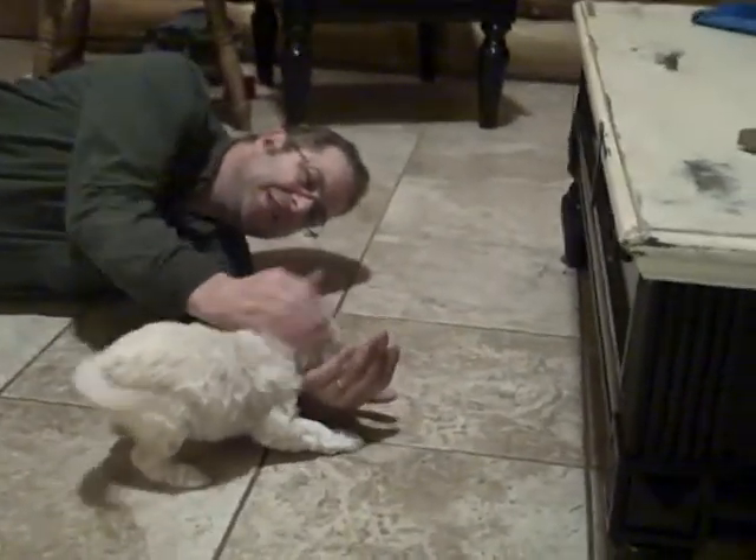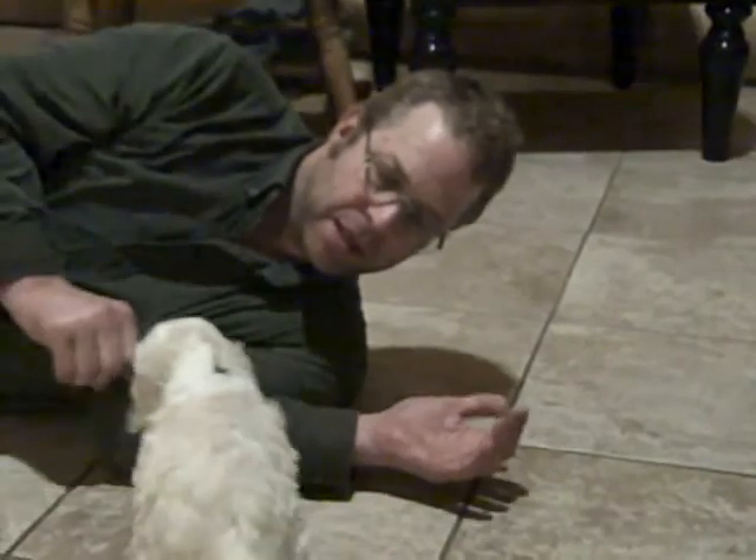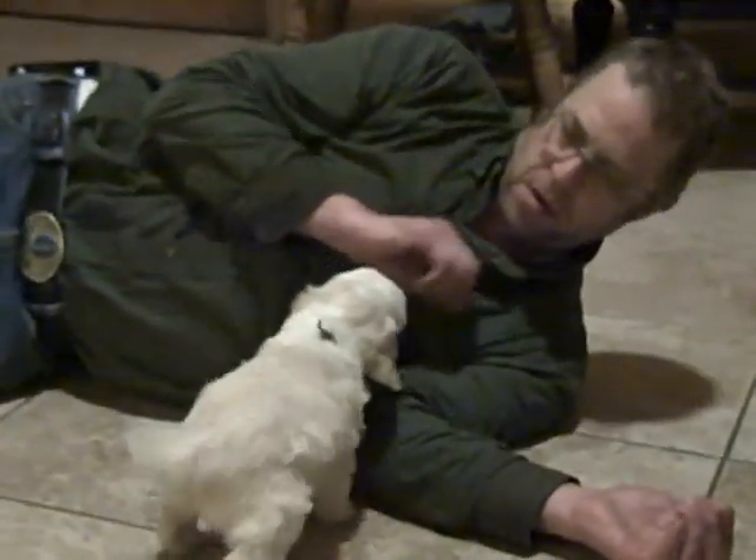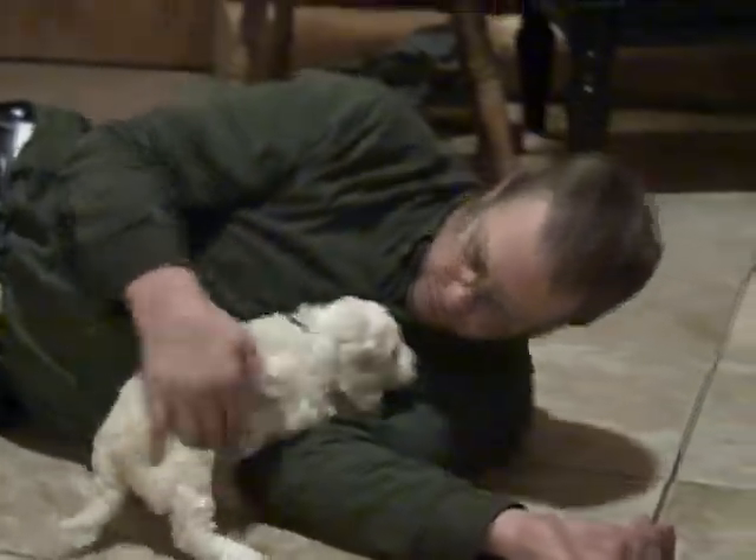This is Onyx. Onyx is beige and white. You can't tell but it's like she's wearing a tuxedo. She's about the same size as Topaz. She's a lovely girl.